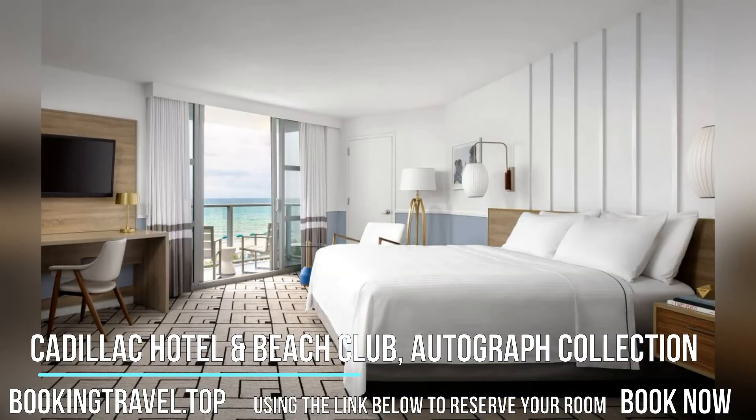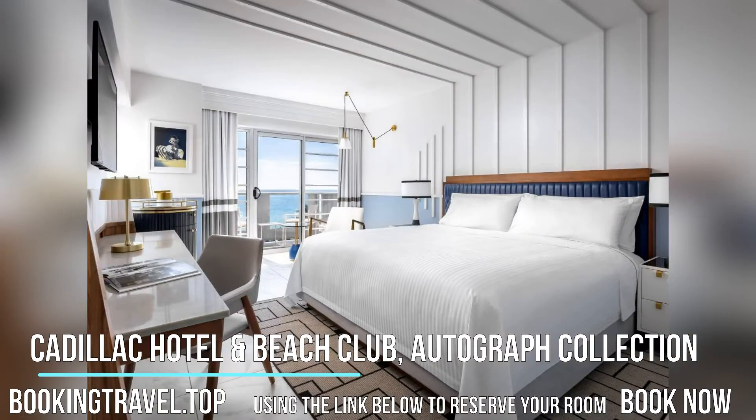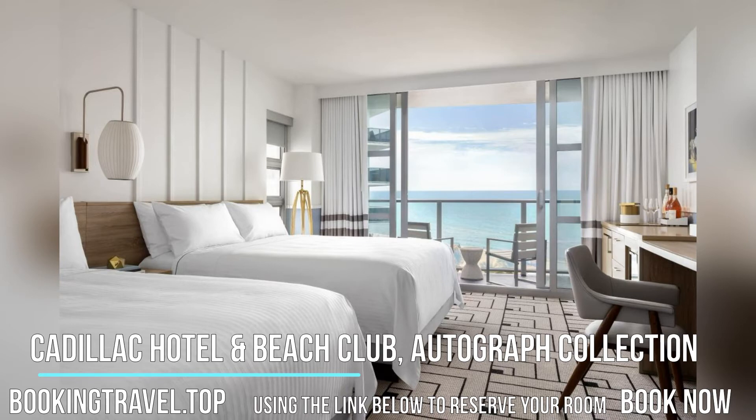Using the link below to reserve your room. The spacious rooms at Cadillac Hotel and Beach Club, Autograph Collection feature modern, bright designs and offer city or ocean views. Each room has coffee-making facilities and a 42-inch flat-screen TV.